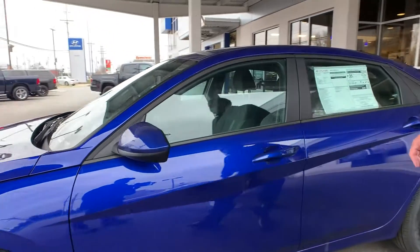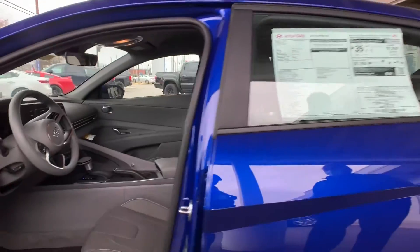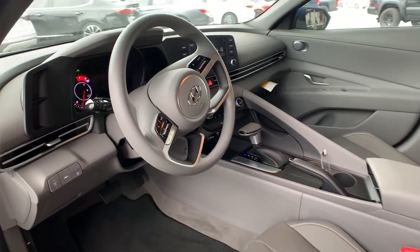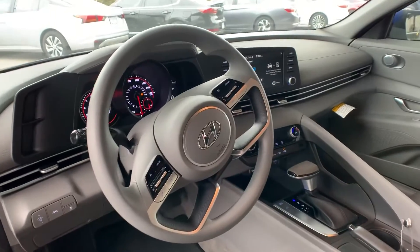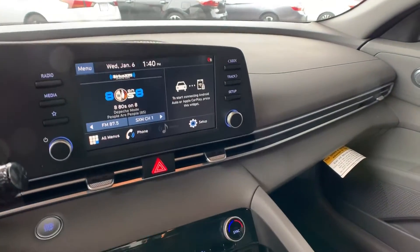It also has pedestrian detection, blind spot monitoring, and rear cross traffic alert. As you can see, she's brand new — very stylish with all your safety features.